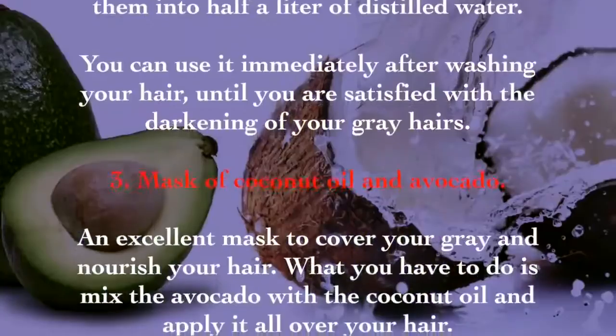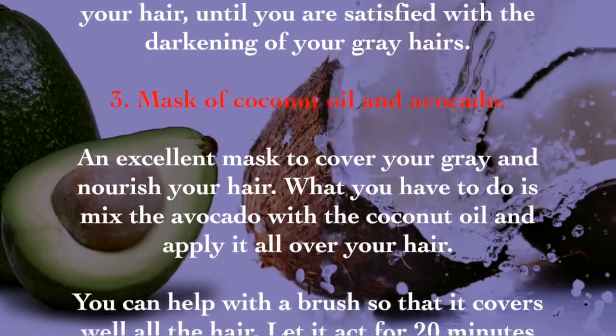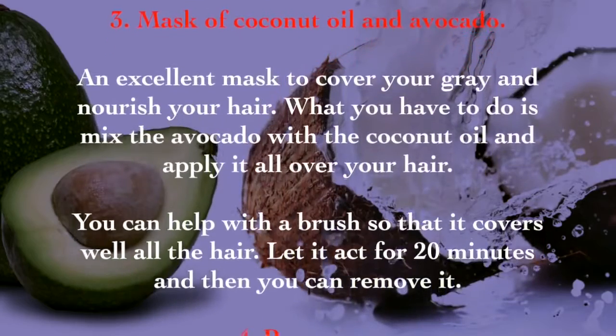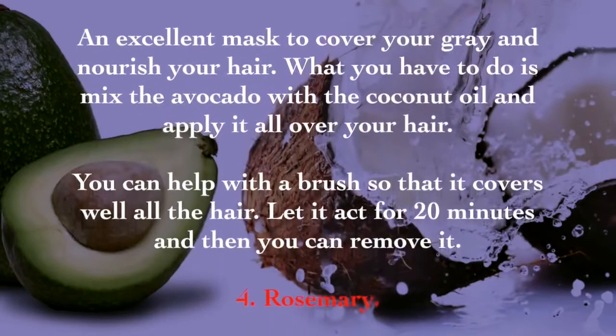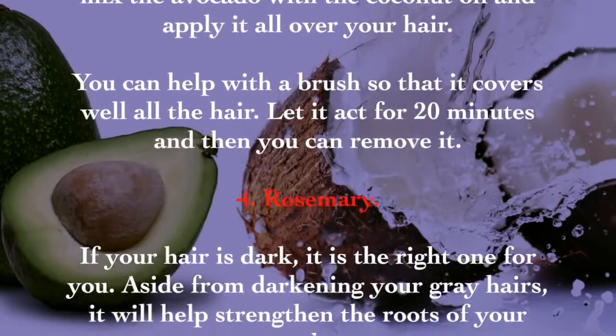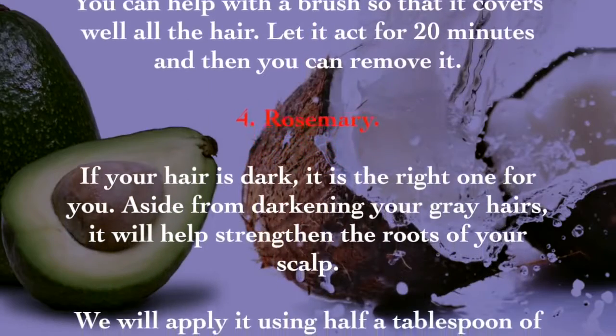The third remedy is a mask of coconut oil and avocado — an excellent mask to cover gray hairs and nourish your hair. Mix avocado with coconut oil and apply it all over your hair, using a brush to ensure full coverage. Let it act for 20 minutes and then rinse it out.